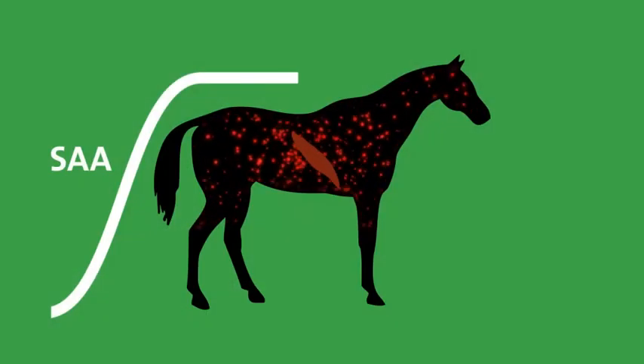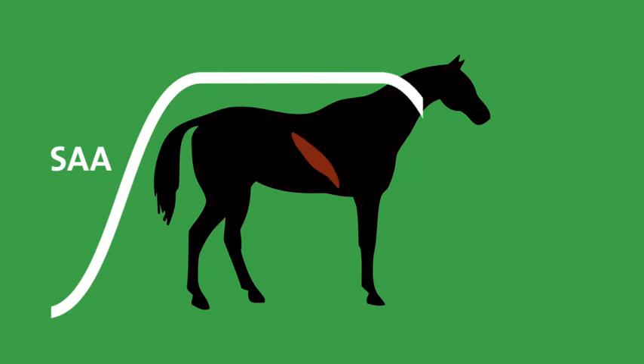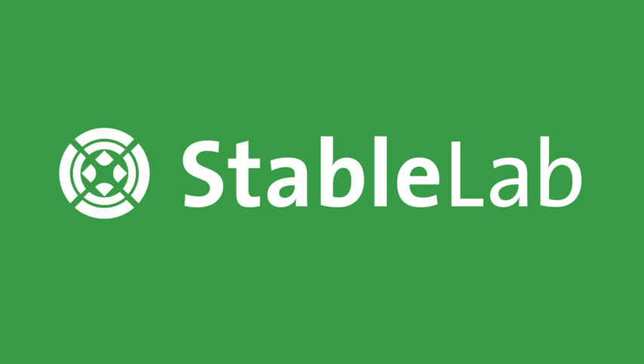Once an effective treatment is administered and the body recovers, the liver stops producing serum amyloid A and levels in the bloodstream normally drop off again within 24 to 48 hours. StableLab, putting the power of knowledge in your hands.